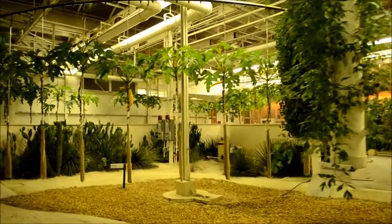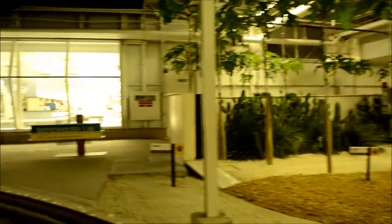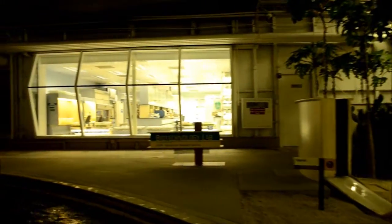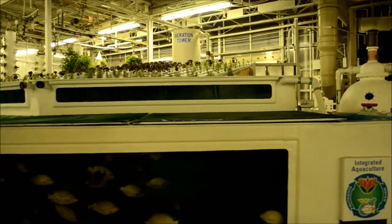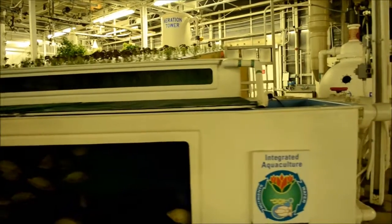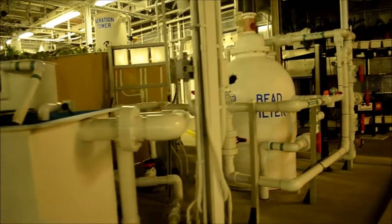The future of agriculture includes some high-flying ideas like the ones you see here. The aquaponic system integrates hydroponics with aquaculture. The fish provide a source of natural fertilizer for the plants, and the plants help keep the water clean for the fish. It's another great way to produce more while using less resources.